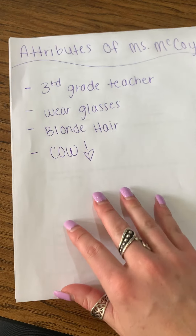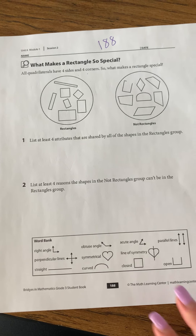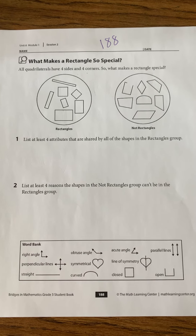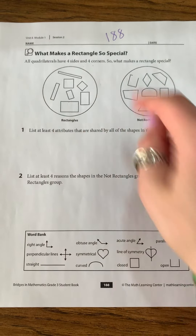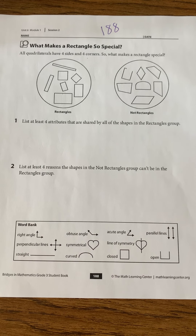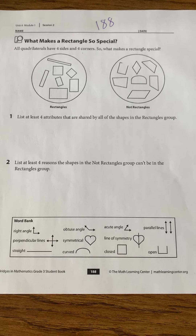Then I have a fun activity for us to do. I had mentioned at the beginning of the video that there was a possibility of using workbook pages. Those of you who brought your math workbook home could open it up to this page and follow along with me — you can do it if you want to, but it is not required. It's called 'What Makes a Rectangle So Special' and it's on page 188 in your math book. I also posted it as a resource in PDF form on our Morton School District website, so you can log in, print it out, or copy it down on another piece of paper — whatever works for you.